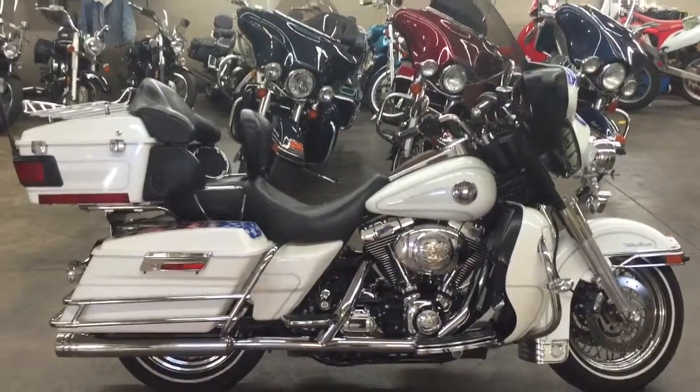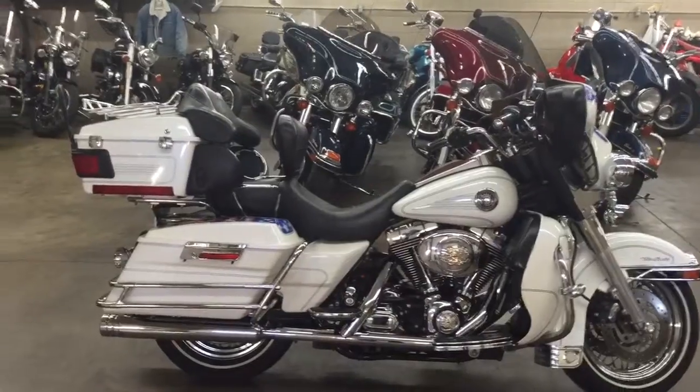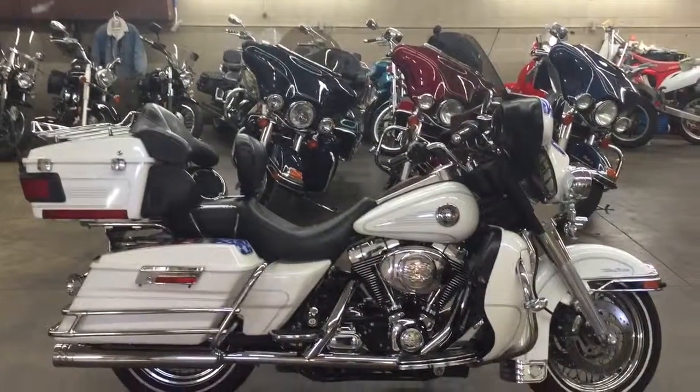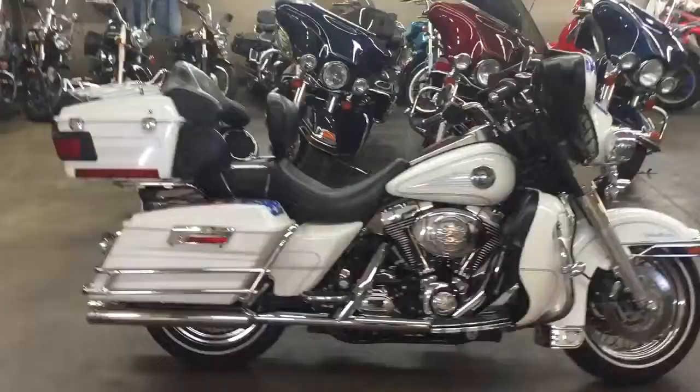All right guys, Shawn here. We have another 2004 Harley-Davidson Ultra Classic. This is a FLHTCUI — Ultra Classic Fuel Injected at the very end.